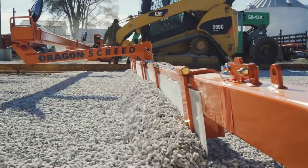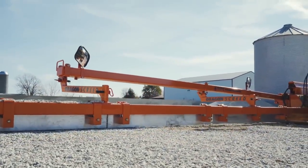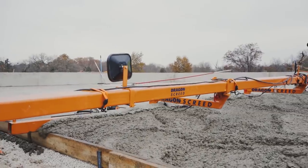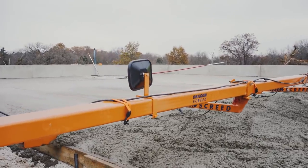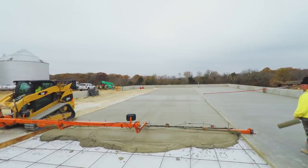On average, the machine is able to lay about 300 meters of concrete screed per working day. The device allows stacking the mixture with less water, which affects strength, setting time, and minimizes dependence on weather conditions.